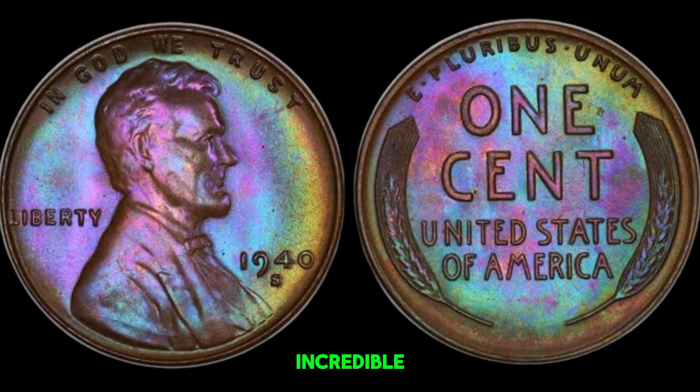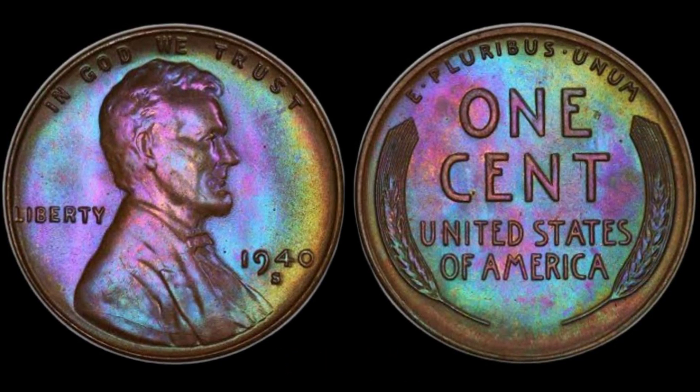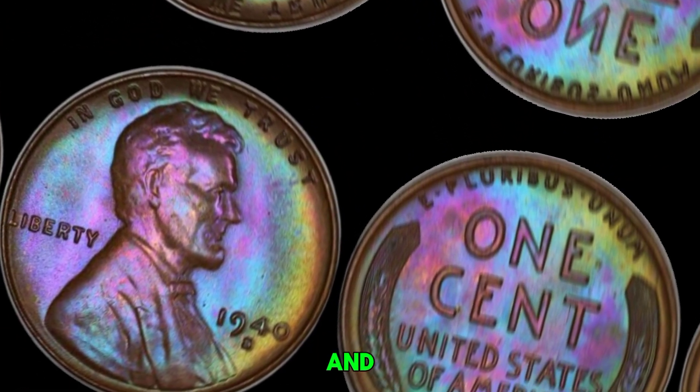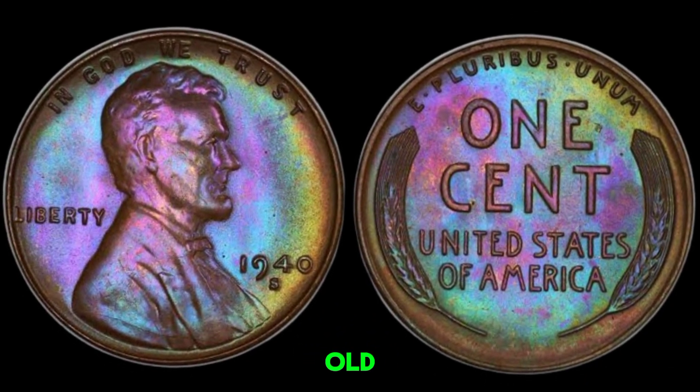There you have it — the incredible story of a 1940s wheat penny worth a million dollars. Who knew that such a small coin could hold so much value? If you enjoyed this video, don't forget to like, subscribe, and hit that notification bell for more exciting coin stories from Old Coins Prices.